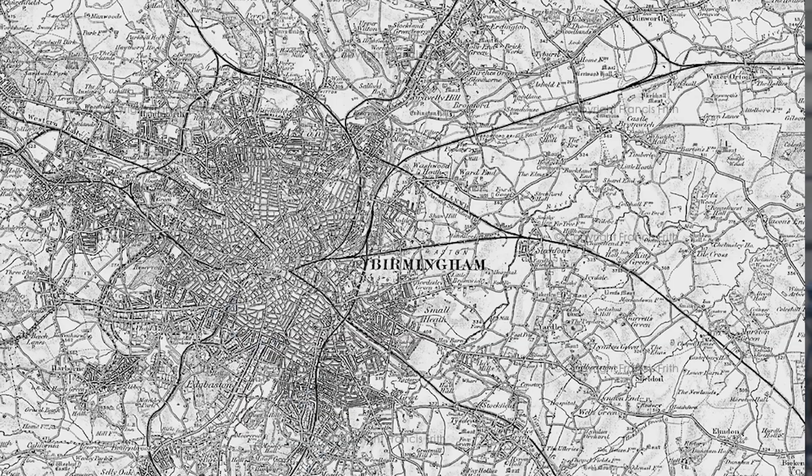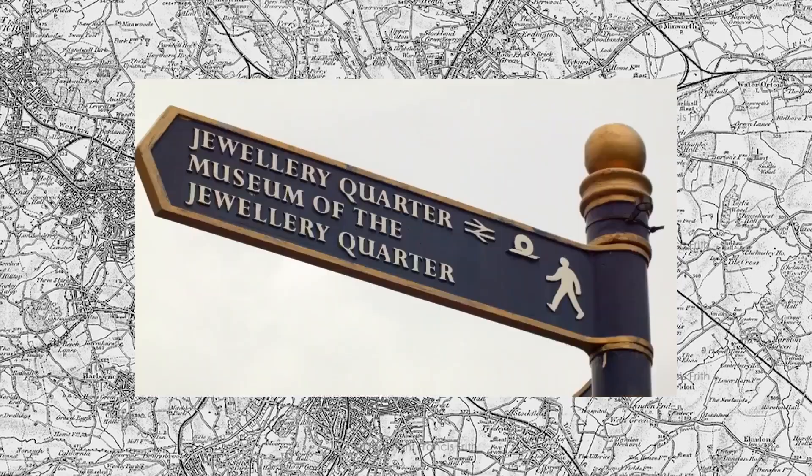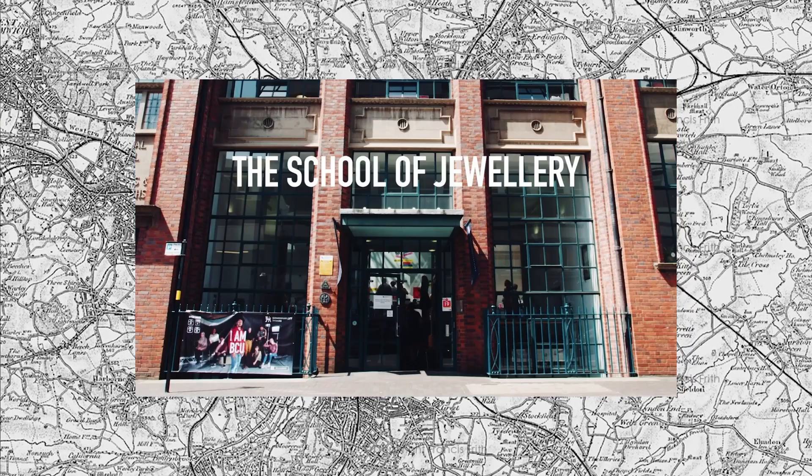Hello and welcome to this tour of BCU School of Jewelry. My name is Gabriella and I study Jewelry and Objects here. The School of Jewelry is spread across three buildings, but I'm here at the main building set on Victoria Street in the heart of Birmingham's Jewelry Quarter.